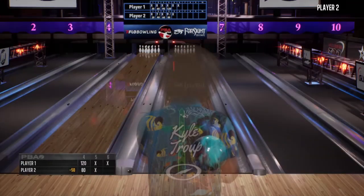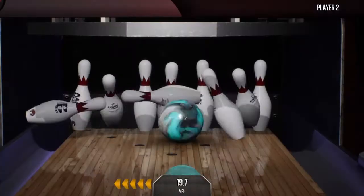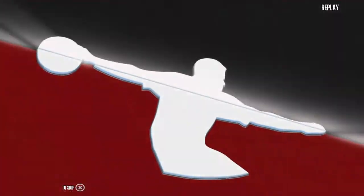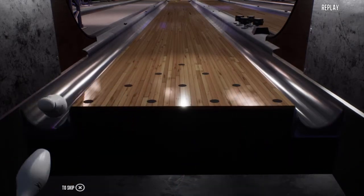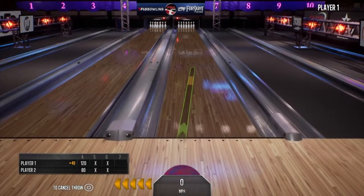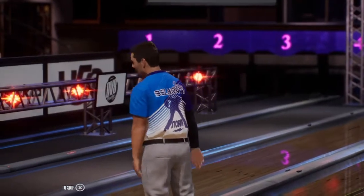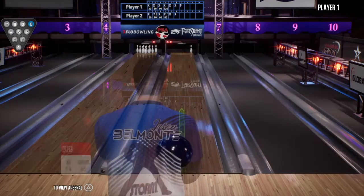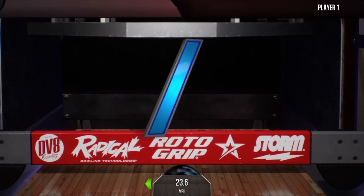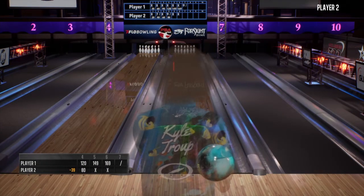Struck in the last frame, looking for the double here. Two-bagger. Another strike. Two in a row now. Great execution on the last two shots. Working off six in a row, looking for the seven-bagger. Left the ten-pin on that one. The ten-pin gets converted 95% of the time. Converts that one. Already with the double, looking for a triple. Someone is heating up.